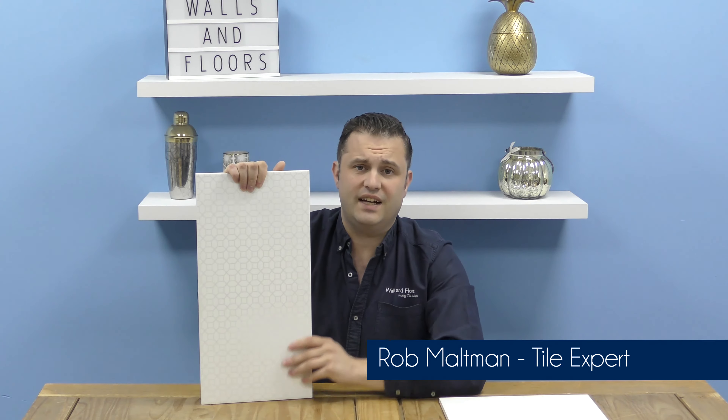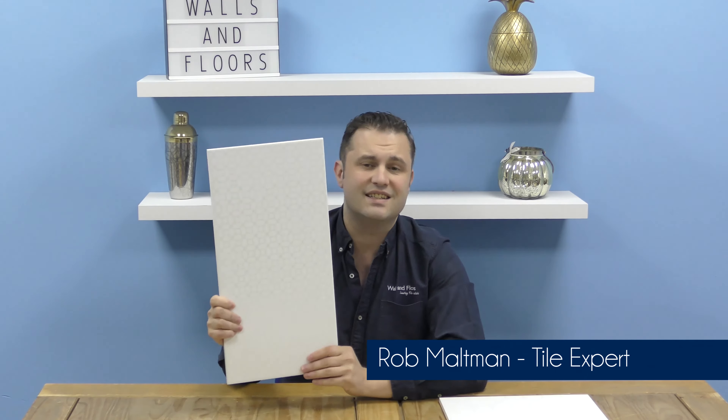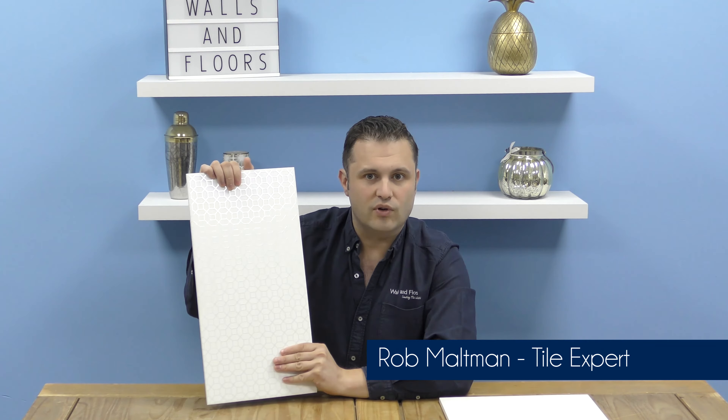Hi, I'm Rob, one of the friendly tile experts from the UK's leading tile specialist, Walls and Floors. In this video I'm going to introduce to you the latest in our Laura Ashley collection, the Maurice tiles.